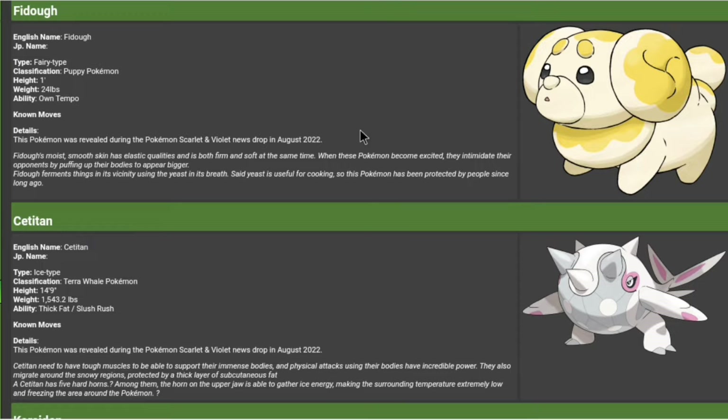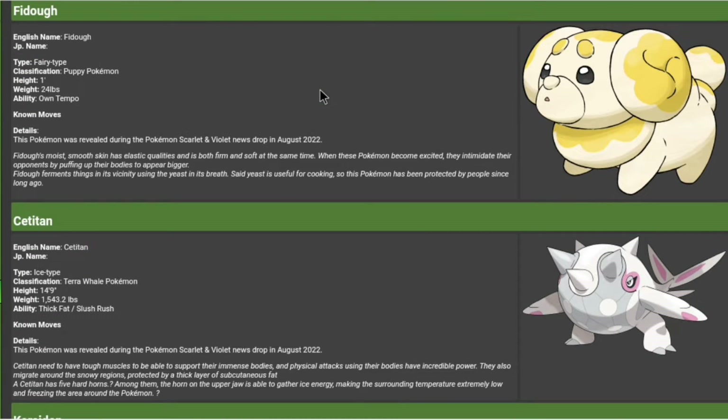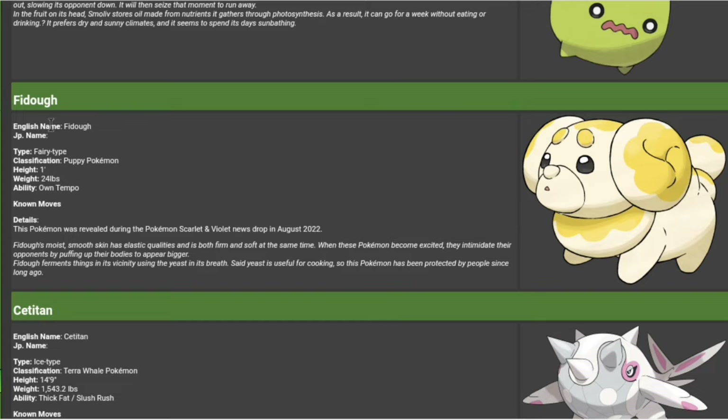Alright guys, so as with almost any new trailer that comes out, we have new Pokemon revealed, and they are pretty cool ones actually. We finally have something that isn't a basic route one, but then we have kind of another new start-to-game Pokemon, Fidou.